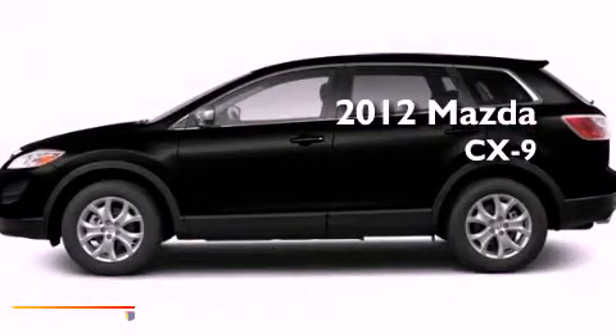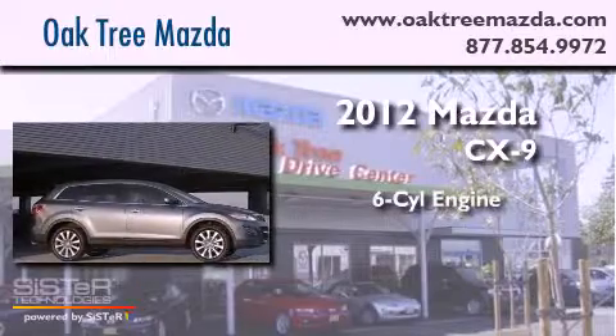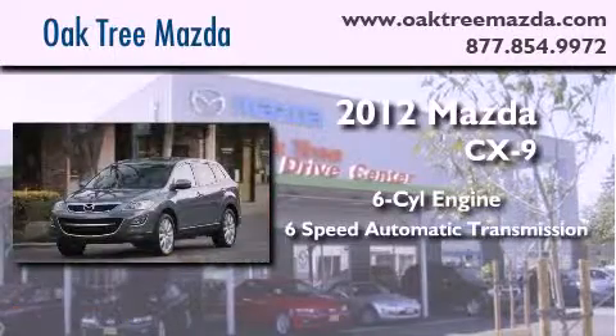This is a brand new 2012 Mazda CX-9. It has a six-cylinder engine and a six-speed automatic transmission.